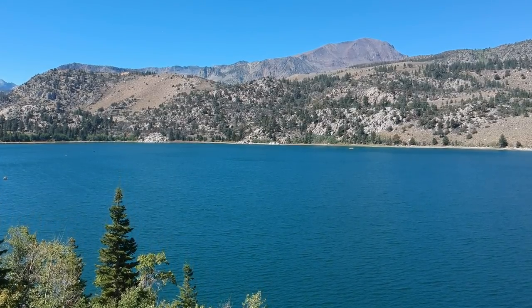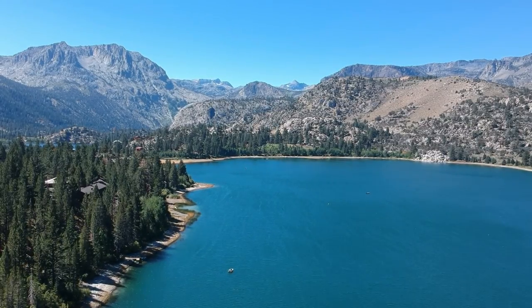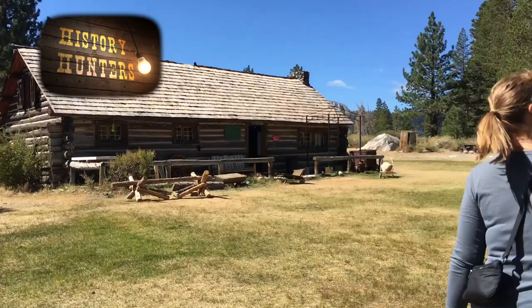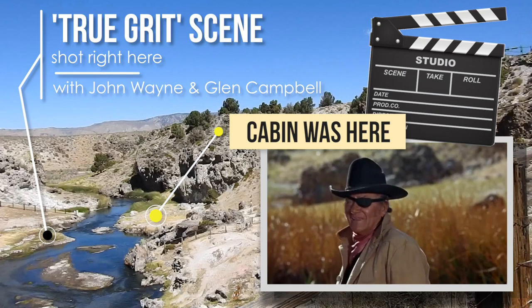With its alpine lakes and majestic snow-capped peaks, the Highway 395 corridor on the eastern side of the Sierra Nevada mountain range is amongst the most scenic parts of California. Join Jeff and Sarah on this episode of History Hunters as they explore historical spots of the Mammoth Lakes area and revisit western movie history.